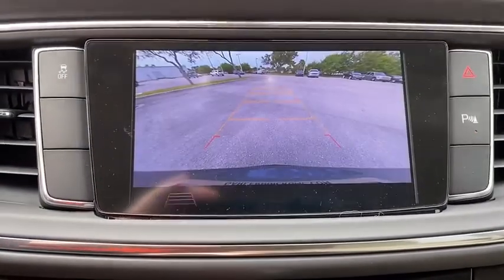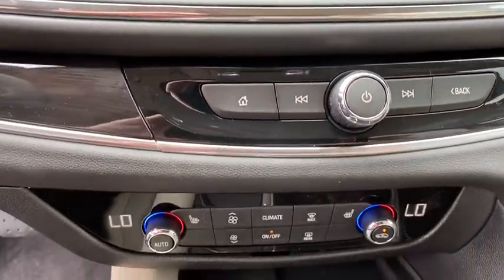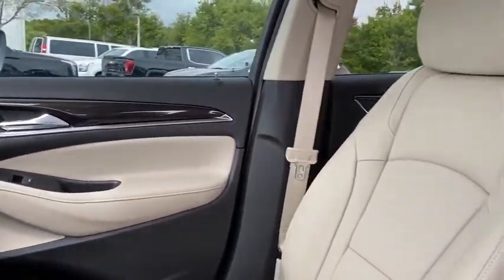Electronic stability control, heated front driver and passenger seats, compass, security system, trip computer, power windows, brake assist.